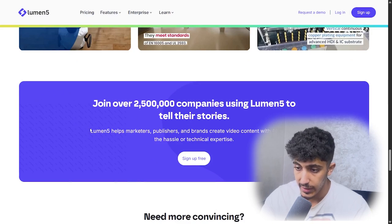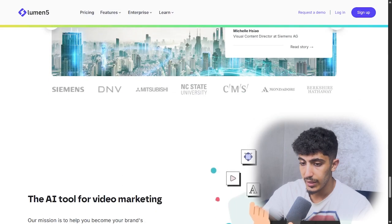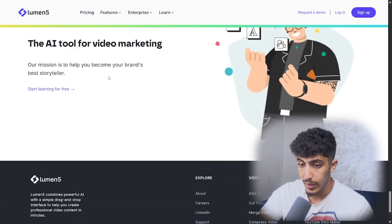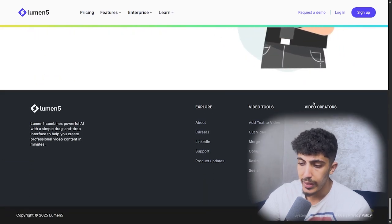They have drawn over 2.5 million companies using Lumen5 to tell their story. Here we have more partners and you can see it's a top AI tool for video marketing. Their mission is to help you become your brand's best storyteller. Here in the features section you can find all the info related to this AI, including the explore and video tool options.